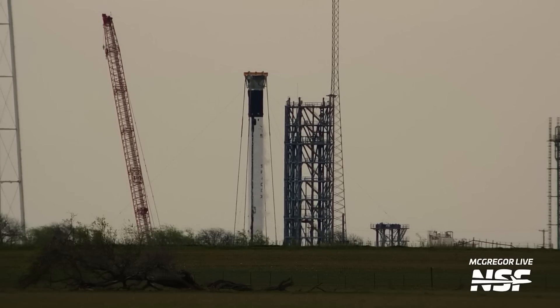And what do we have here? Another frosty booster on March 18th. Let's see if third time is the charm for a static fire.